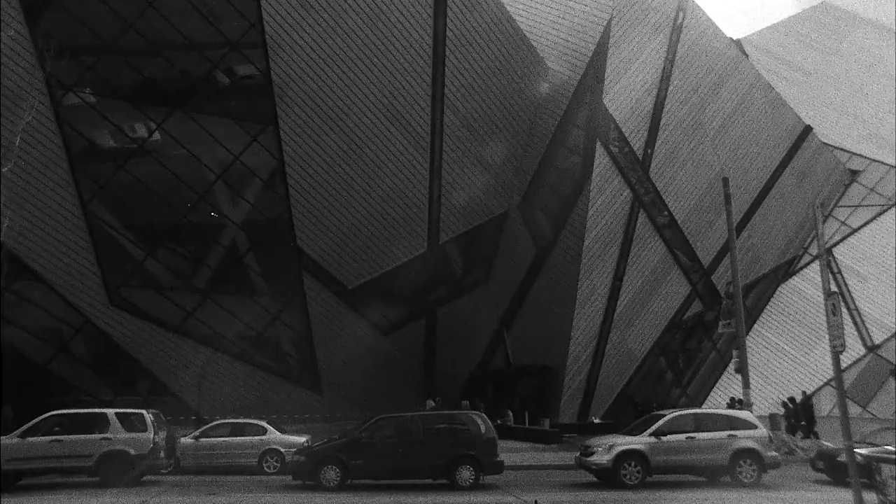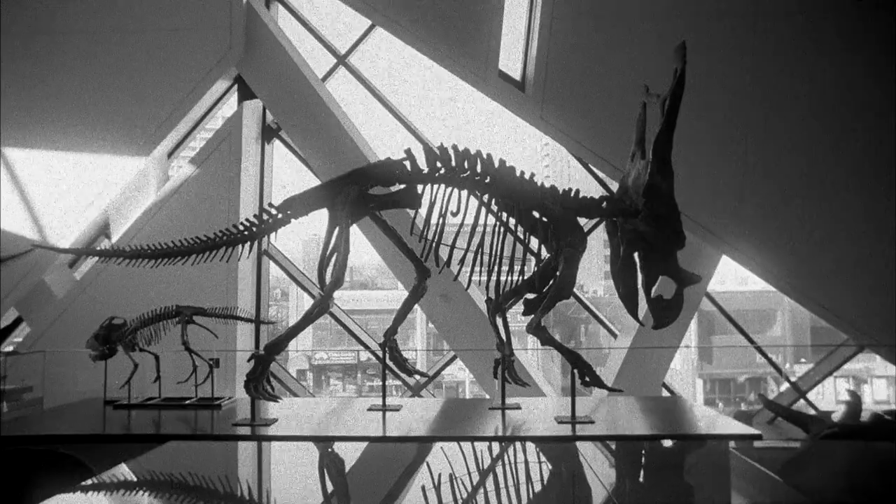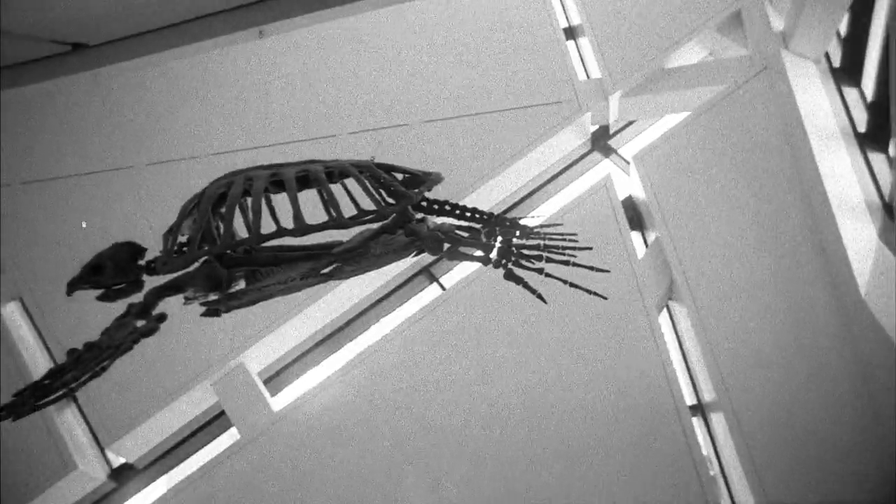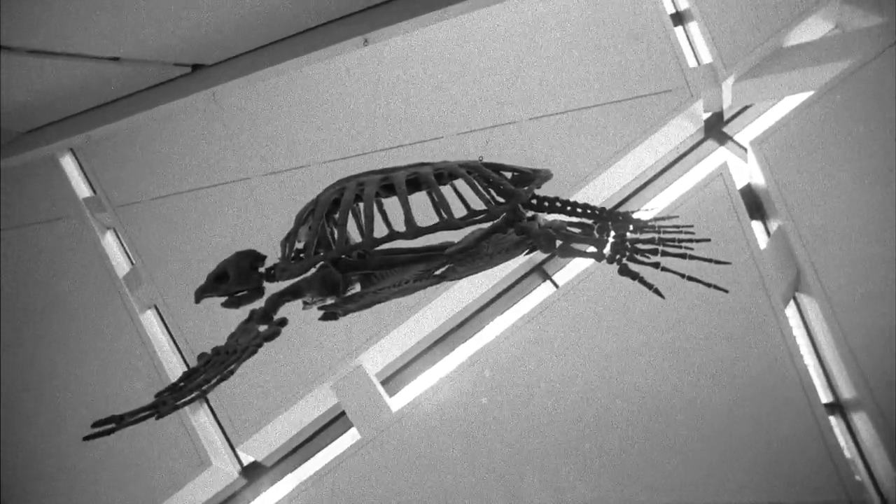One thing I do remember actually making a big impression on me was seeing real dinosaur skeletons for the first time at the Royal Ontario Museum. Ever since that point in time I was always very interested in dinosaurs and the history of life and evolution. I was sort of your classic dinosaur kid.